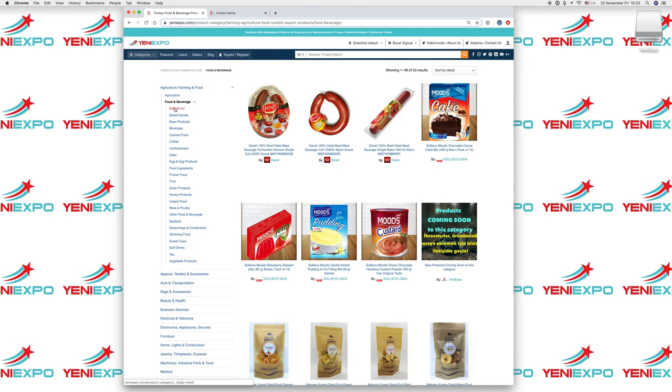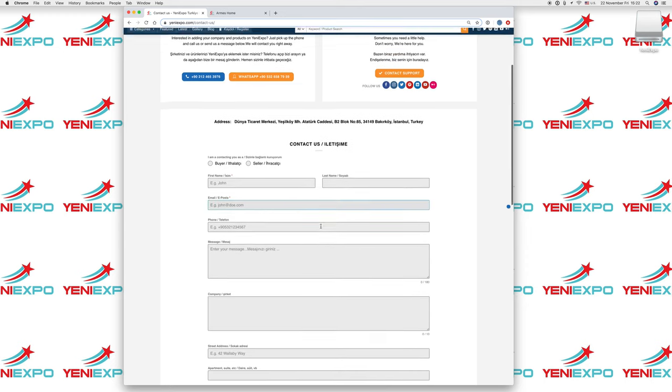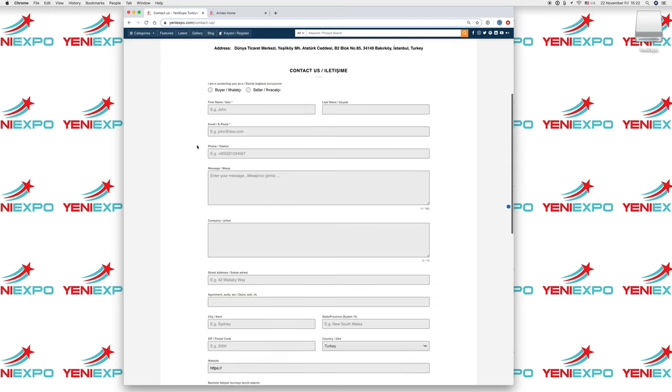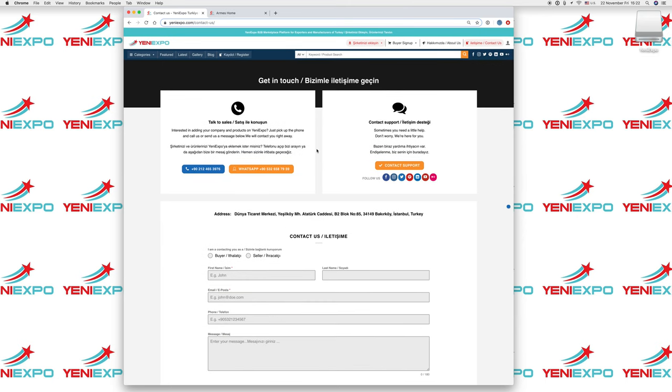These are different categories. If you don't find a product you're looking for, you can always contact us and we can find a supplier for you. On the contact form, you can select whether you are a buyer or a seller — as an importer, you are a buyer. Fill in all the information and submit. We will reply to you as soon as possible, within a day or two.